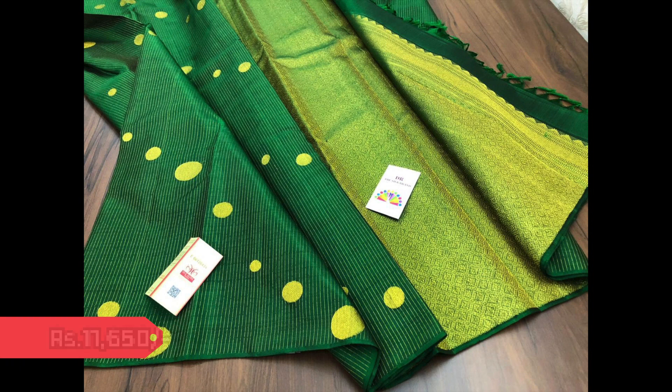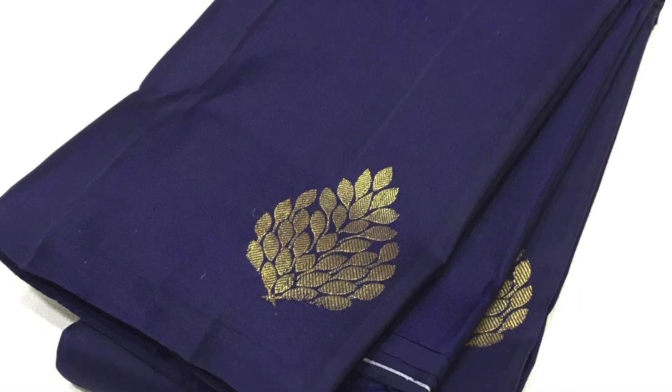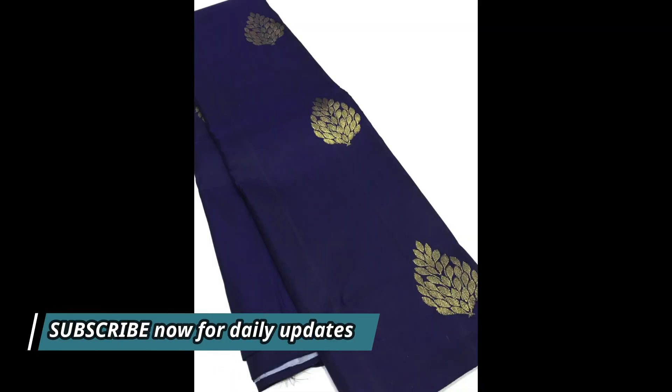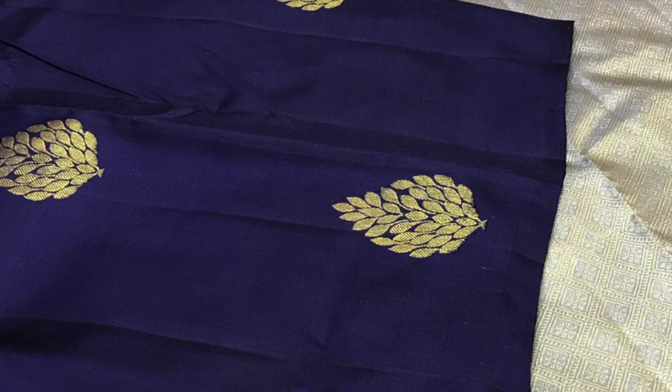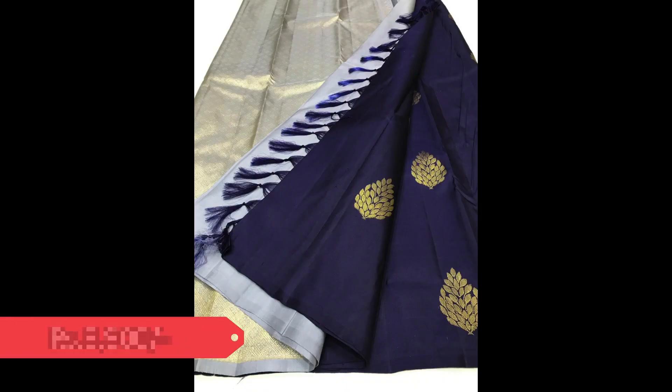This is a very new pattern in borderless style. Next one is navy blue with pretty golden zeri motifs in floral pattern on the body and a contrast pallu in grey. This saree is priced 8,900.